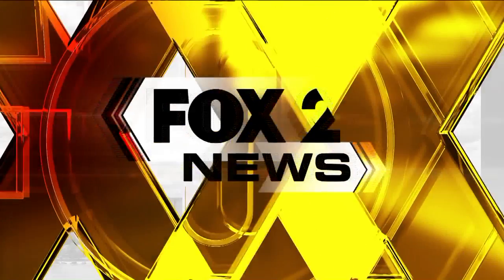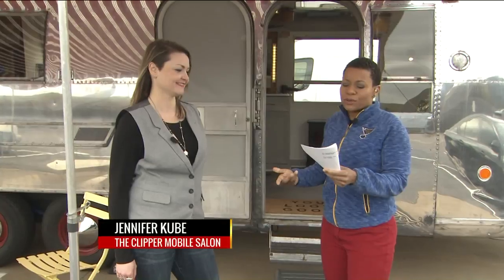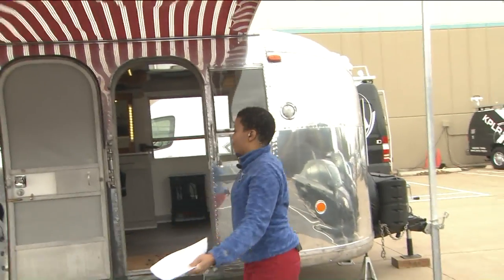You can always count on St. Louis designers to come up with something really, really cool. We have a very awesome fashion maven right here who's willing to bring your best day of your life right to you. Here we have Jennifer Kuby from the Clipper Mobile Salon. This is such a cool trailer — tell us about it.